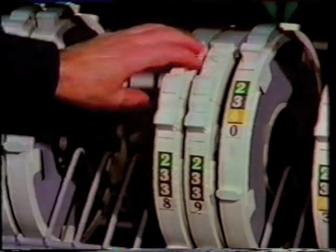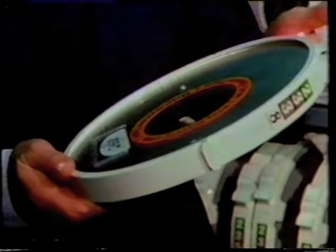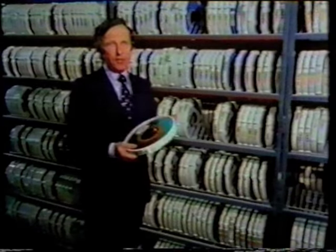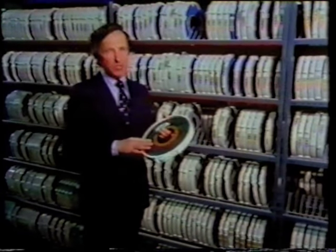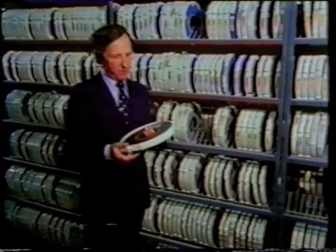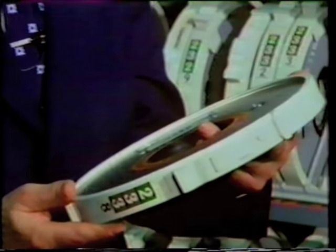We spoke to the controller of systems development, Norman Irvin. We use 22 magnetic tapes to store the information about our customers' accounts. In the Royal Bank we have one and a half million accounts, so each of those tapes will contain approximately 70,000 accounts. This tape, for example, contains all the accounts for our branches in and around the Edinburgh area.